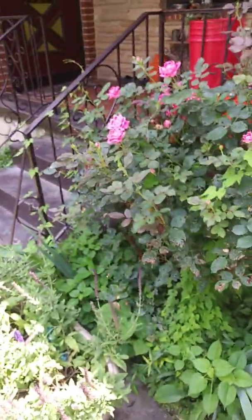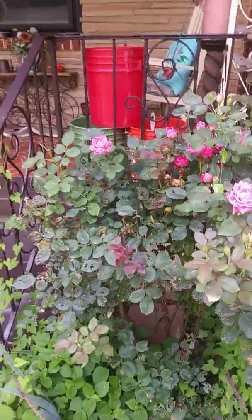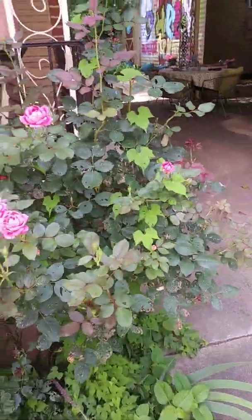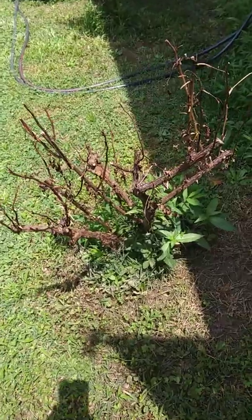It doesn't have any claws or anything on it that I'm aware of. It might have this disease, but what Rose Rosette Disease is is a virus that is carried by mites, and this is what it does to your roses.